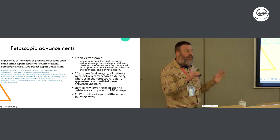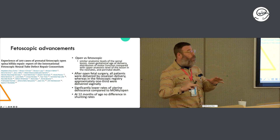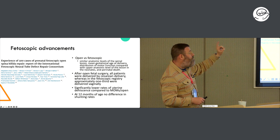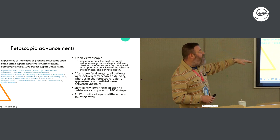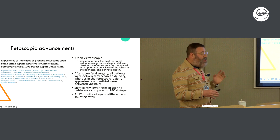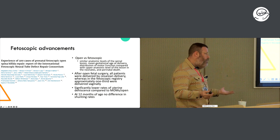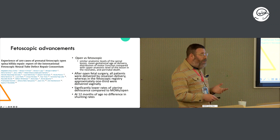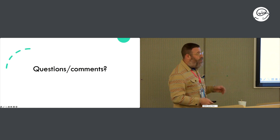An open registry of all fetoscopic repairs, published just a year ago, compared open versus fetoscopic repair of myelomeningocele, trying to match the cohorts. After open fetal surgery, all patients were being delivered by C-section, whereas in the fetoscopic registry one-third were being delivered vaginally — a really big deal. There were significantly lower rates of uterine dehiscence in the fetoscopic group. It seems to be as effective from a myelomeningocele standpoint as the open repair, with similar shunt rates and motor outcomes. It really becomes an issue of stopping the CSF leak in an antenatal versus postnatal way.